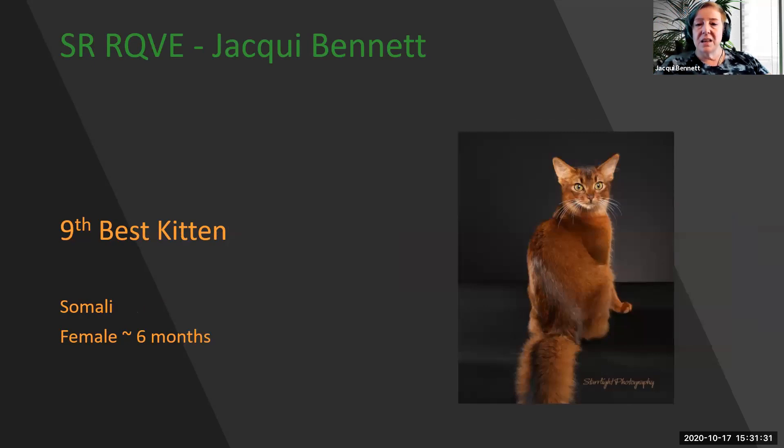My 9th best kitten — stunning Somali female, six-month-old. Look at the rounded modified wedge head with the beautiful flare to the ears, wonderful ticking in color, beautiful brush to the tail, and great boning. My 9th best kitten.